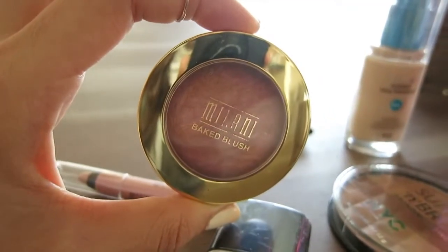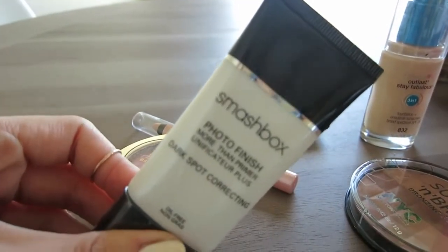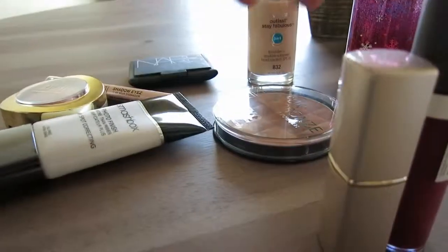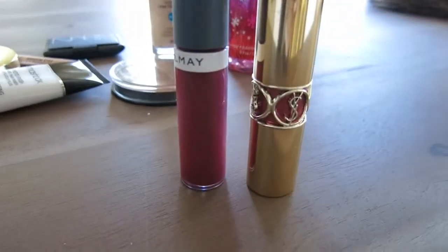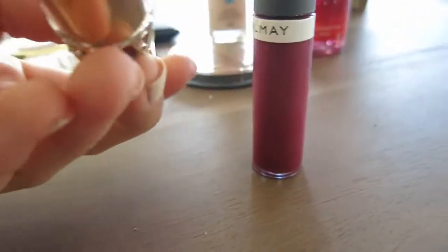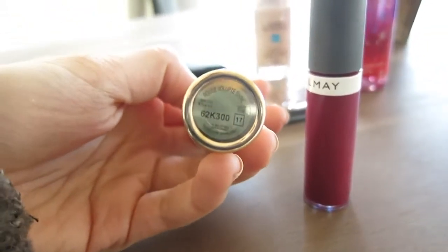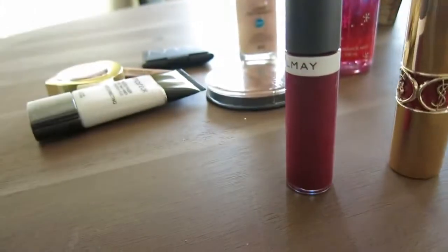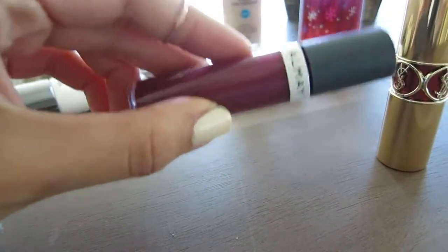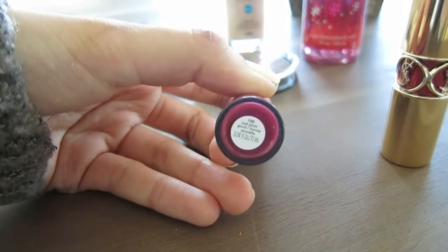Underneath I used the Milani Shadow Eyes in Champagne Toast as a base. Then the Milani Baked Blush in Berry Amore and my new Smashbox Primer — this is the dark spot correcting one, so I'm going to use it for a while and see how it goes. On my lips I'm loving this combination. I have on the YSL Rouge Volupte Shine in number 17 and one of the Almay liquid lip balms — I really like these two together. This one is just plum.